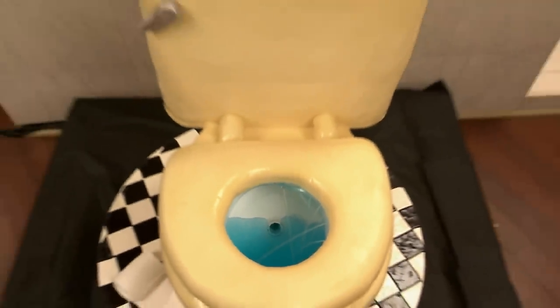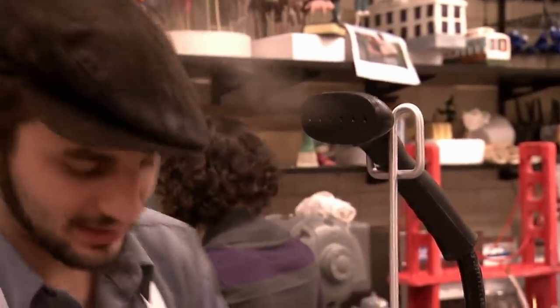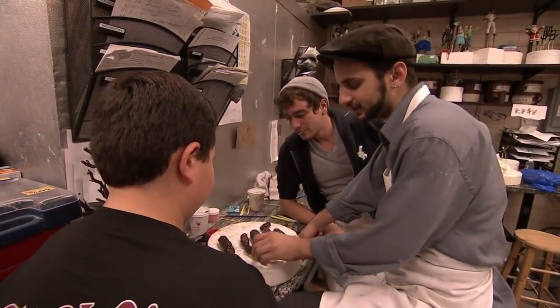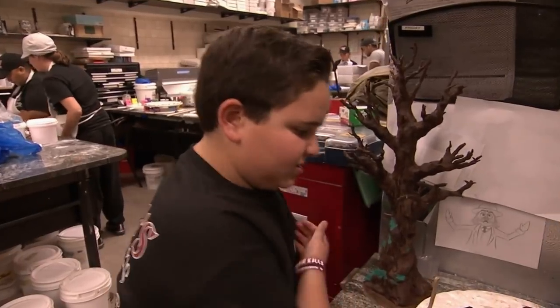Which might in turn cause you to pass on dessert. "Listen, I do some of my best thinking on a toilet roll." Although the team opted out of including edible feces in the dessert, biting into a toilet seat only sounds marginally more appetizing.